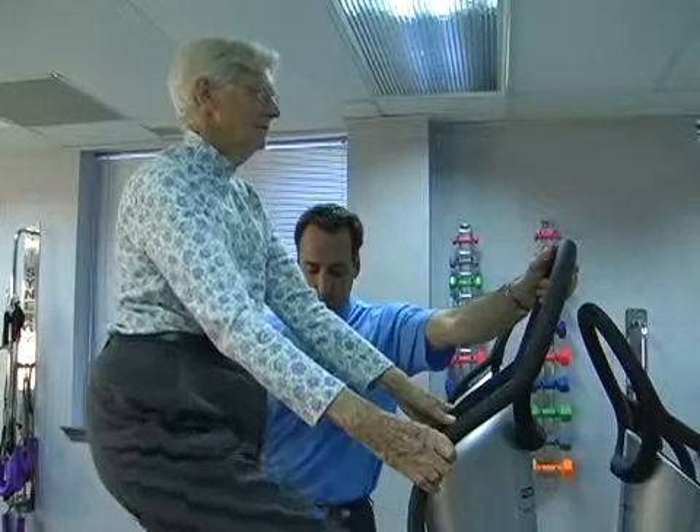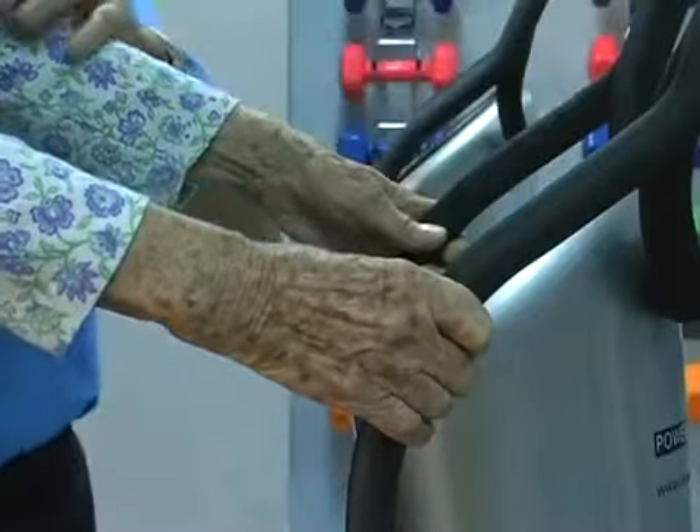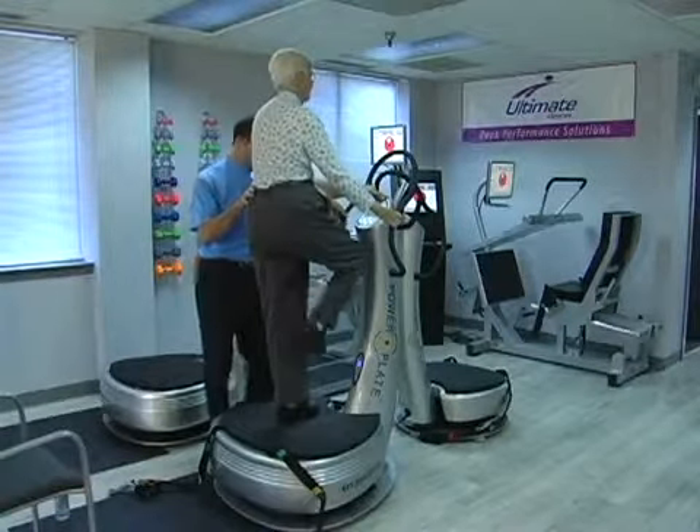Ultimate ChiroCare is the area's first clinic to incorporate Power Plate and its vibration therapy. The clinic is also excited to utilize BioDensity.